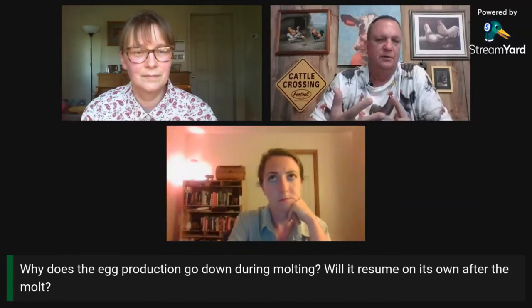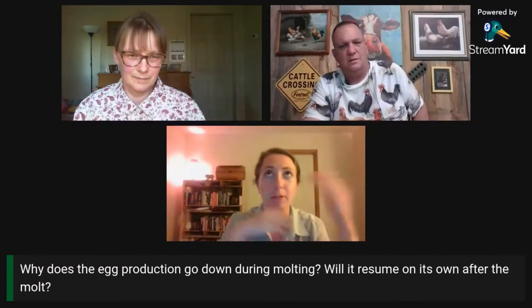Why does egg production go down during molting, and will it resume on its own after the molt? During the molt, they shouldn't be laying eggs — it's supposed to turn itself off. Resuming is going to depend on the type of bird and the age of bird. Without adding supplemental light, it may not resume on its own after the molt, depending on the breed and age. It's not going to be an automatic thing. Part of the reason they stop laying is that a lot of the nutrients from the feed is going to restoring and regrowing their feathers as opposed to egg production.